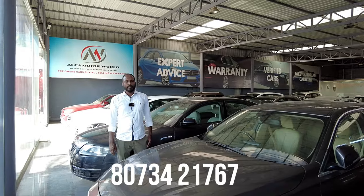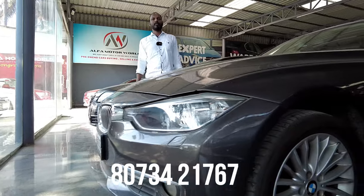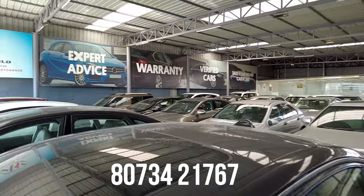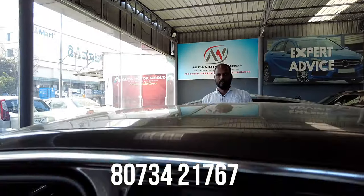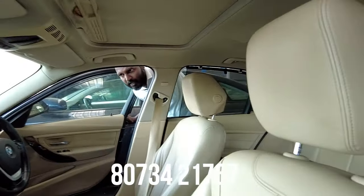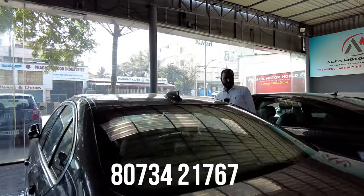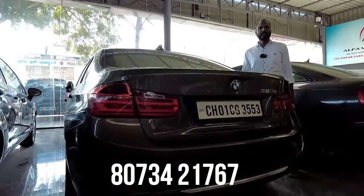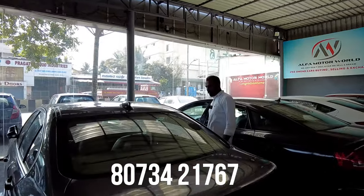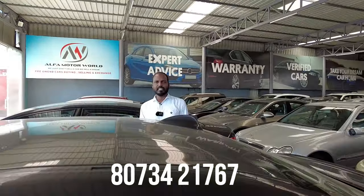Next is a BMW 320d diesel vehicle, 2013 model, third owner, 70,000 km, Luxury Line with sunroof. Features include power steering, power windows, AC system, 4 airbags, cruise control, sunroof, defogger, alloy wheels, and projector LED headlamps. This car has great mileage. The final price is 7,65,000. The Yugadi festival offer price is also 7,65,000.